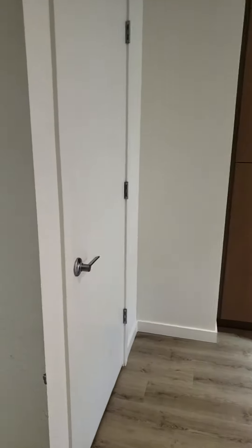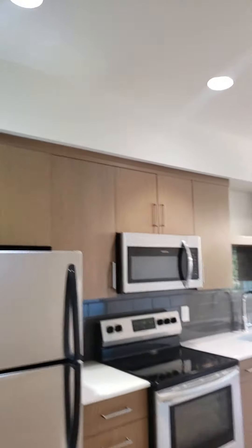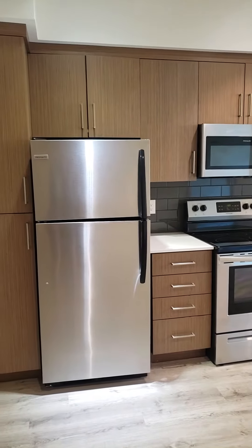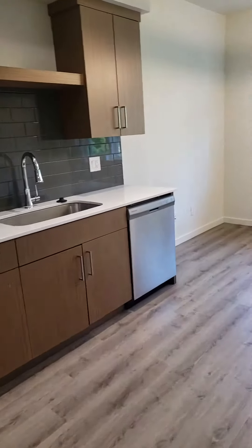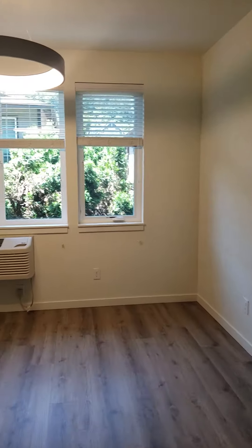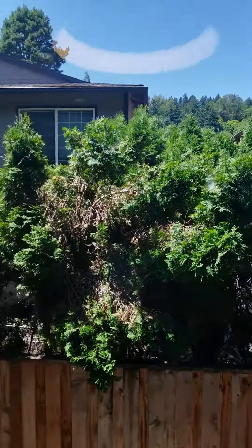This little closet has a hot water heater in it, which you could also use for a pantry because it has a little bit of room in there. There is quite a bit of storage in the kitchen itself — all electric appliances, garbage disposal, dishwasher, and air conditioning.